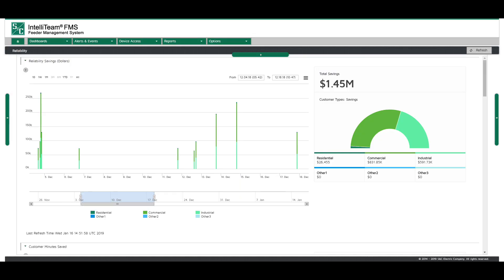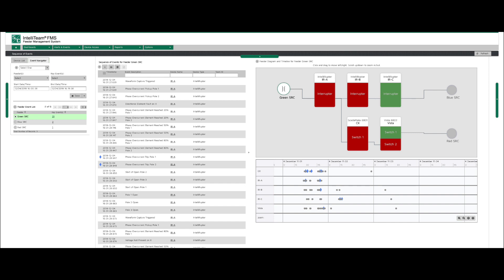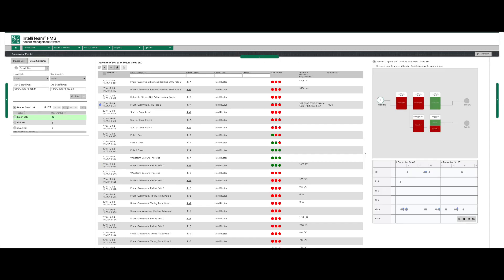FMS also measures the reliability improvements from your smart grid investments. FMS documents the customer interruptions and customer minutes of interruption savings that your smart grid investment enabled during an event. These savings will help you track your improvements in SAIDI and SAIFI over time. Another post-event analysis tool in FMS is the Sequence of Events, or SOE, module. SOE saves you time by displaying what happened during an event across multiple devices without the need to retrieve event files.